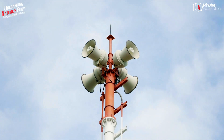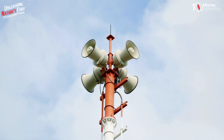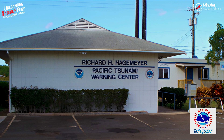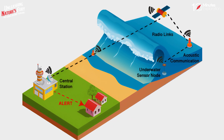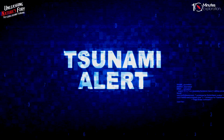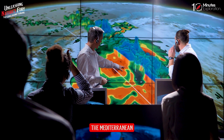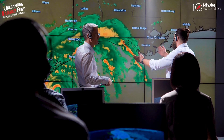The best defense against any tsunami is early warning that allows people to seek higher ground. The Pacific Tsunami Warning System, a coalition of 26 nations headquartered in Hawaii, maintains a web of seismic equipment and water-level gauges to identify tsunamis at sea, and issues alerts and advisories to the public and authorities. Other regions, such as the Indian Ocean, the Caribbean, and the Mediterranean, have also developed or are developing their own tsunami warning systems.